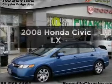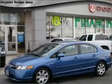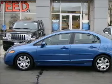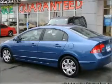Introducing the 2008 Honda Civic. Travel the roads in style and comfort in this great vehicle, with an efficient 4-cylinder engine connected to a smooth shifting 5-speed automatic transmission.